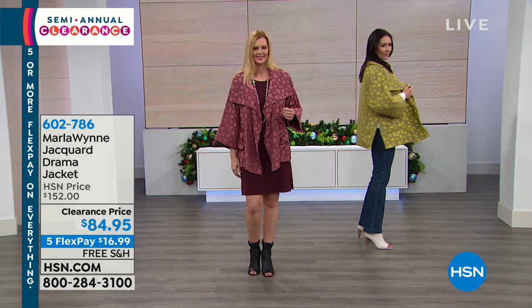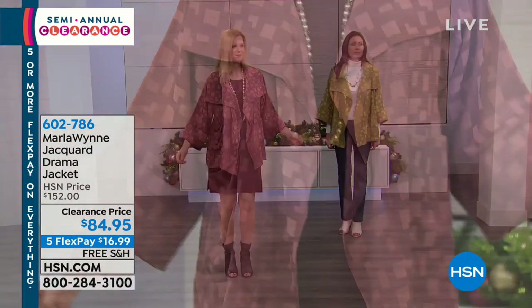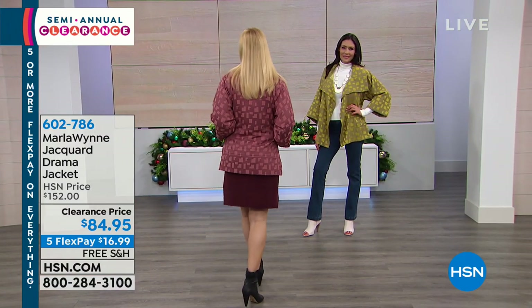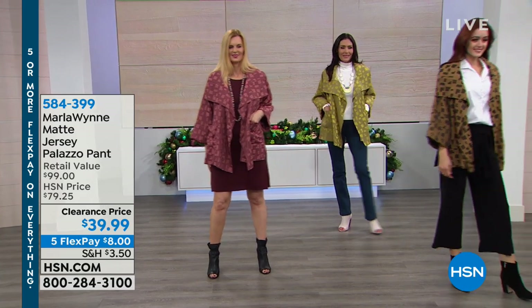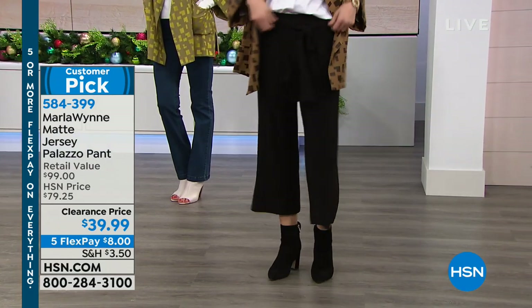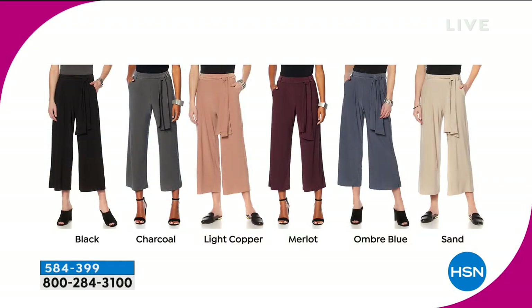I would recommend — if you love Marla, please call all your friends and family members who love her as well — because to get Marla Wind designs on sale is amazing. It is the moment to really stock up. For sizing, if you're brand new, it is loose fitting. Most everything she designed is going to be loose fitting — extra small through 3X. This is dry clean because you're buying elevated fabrics and it's an elevated design.